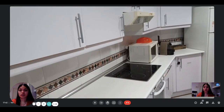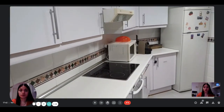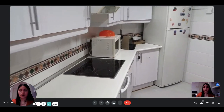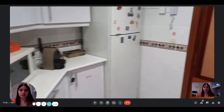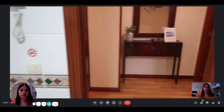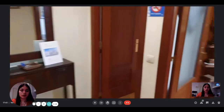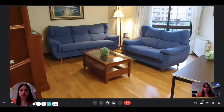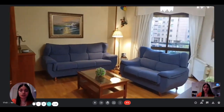Here is the kitchen from this point of view. And then we're going to visit the living room. Here on the right is the living room, which is very nicely decorated and very cozy, as you can see.